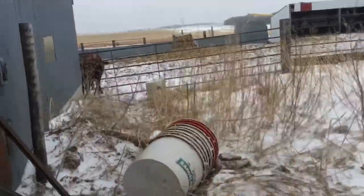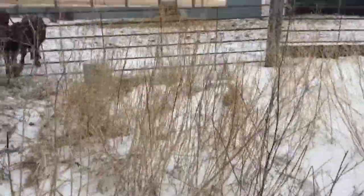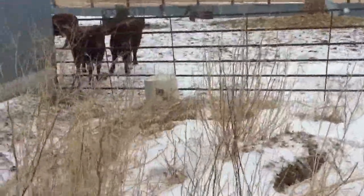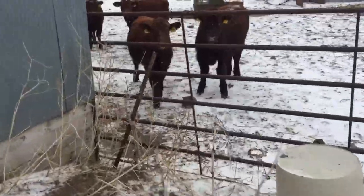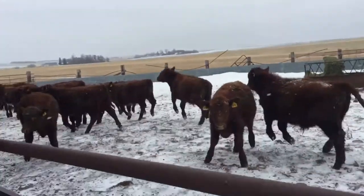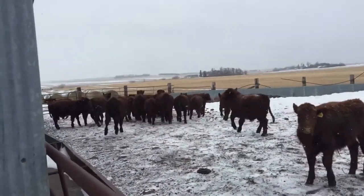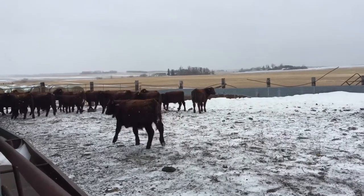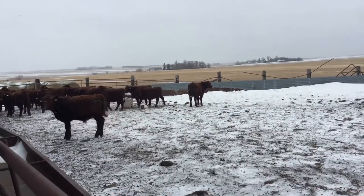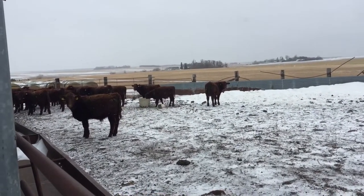Now I'm going to go take a look at the weaned calves — we've got both heifers and steers in this group. Hopefully I'll be able to find a really nice, good-looking steer. I did see one with a lot of white, and I might just show that steer for the upcoming 4H year, so hopefully that works out good.